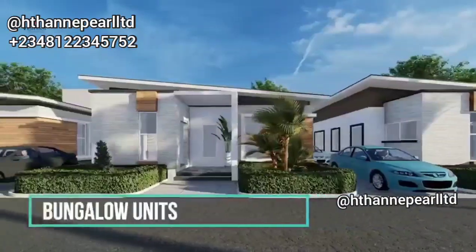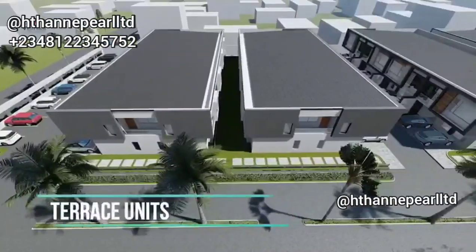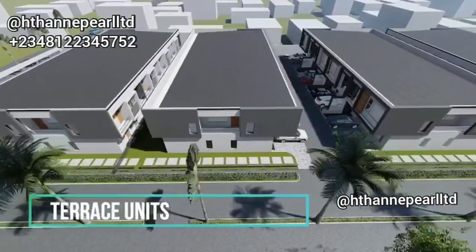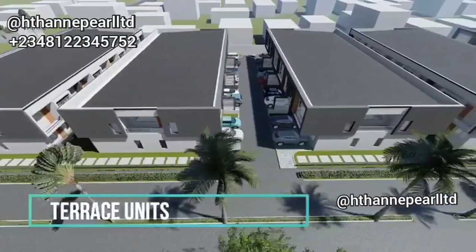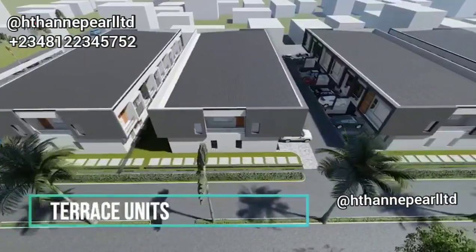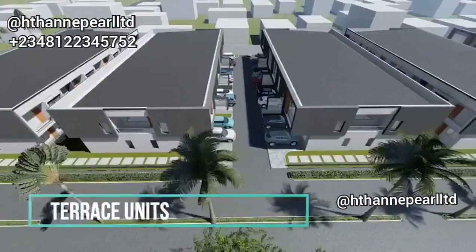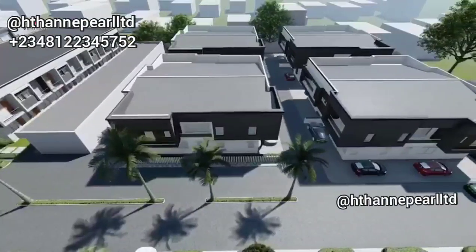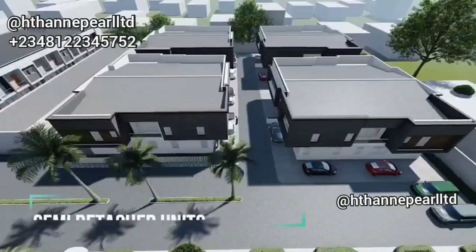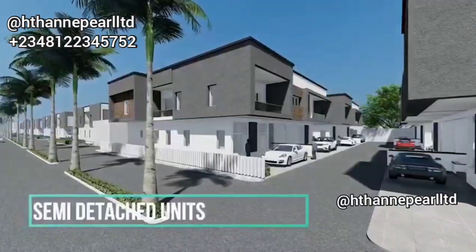We also have a three-bedroom terrace duplex with a BQ. The good thing about this terrace duplex is it has a family lounge upstairs, so you have your living room downstairs and a beautiful family lounge upstairs. You can have your kids play at the family lounge while you're at the living room with visitors. The price is one of the most affordable at the moment — going for 34 million naira — and it's all delivered top-notch. There's a video of the finished one so you can see how it comes out and key in before it gets sold out.